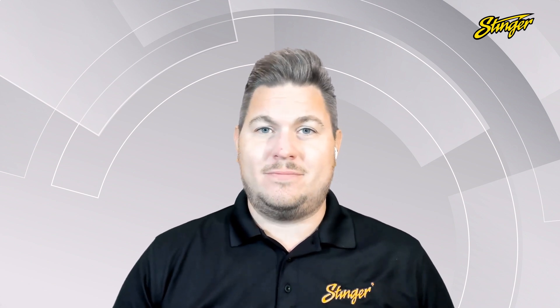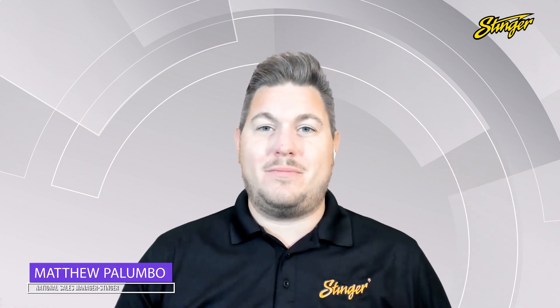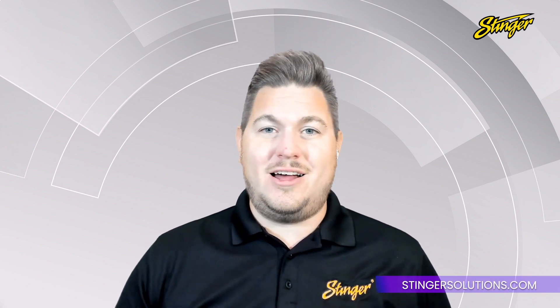Really cool piece of tech. So there you have it — I'm Matthew Palumbo from Stinger, showing you the five hottest products from the Stinger family of brands. For more information on anything we talked about today or any Stinger products, make sure to go to stingersolutions.com.